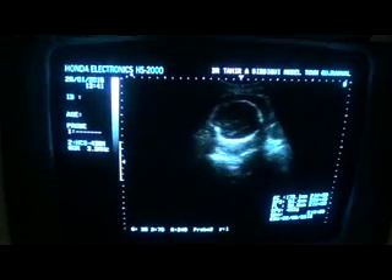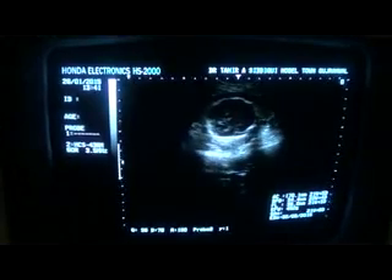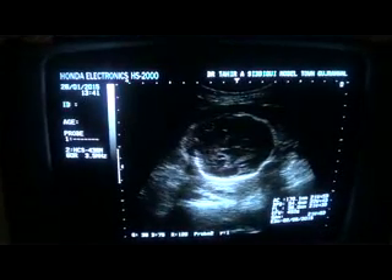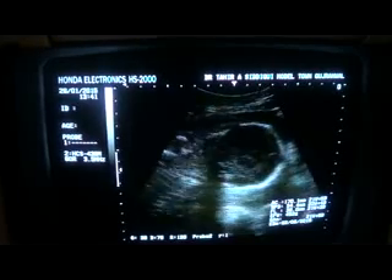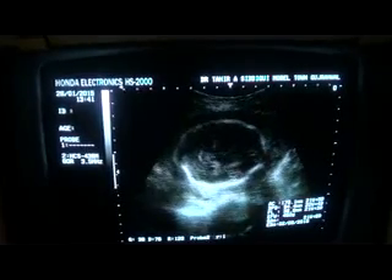This is an obstetric ultrasound to rule out any pathological issue in this 21-weeks pregnant female. This is the head of the fetus.